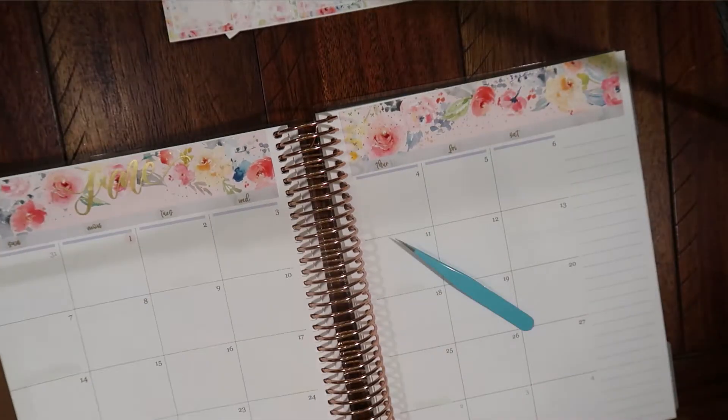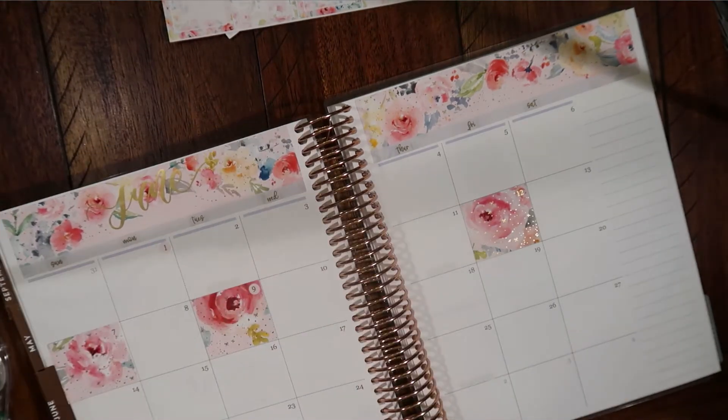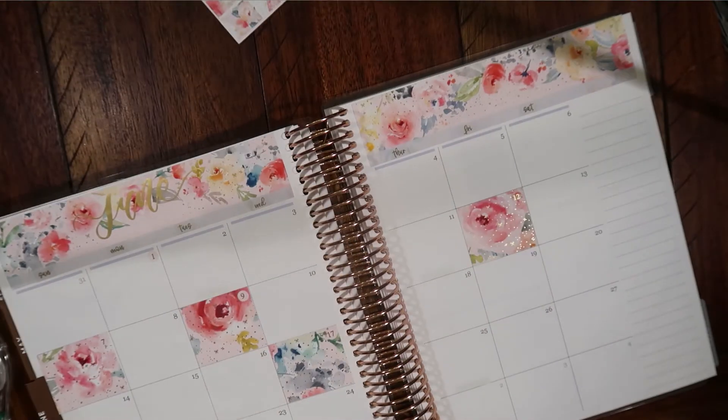Now I'm going to lay down the Monday, Tuesday, Wednesday, all that jazz and the date dots. And we're going to zoom through this part.